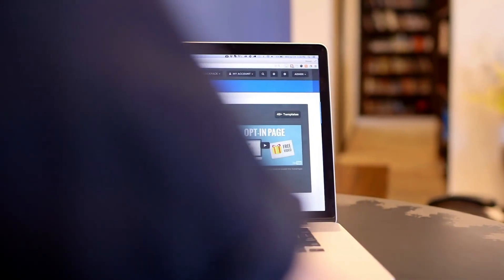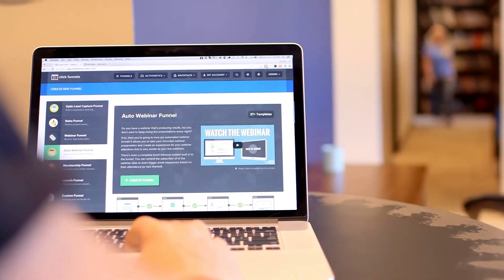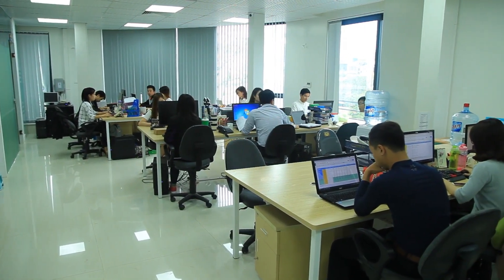Today we'll concentrate on the main three website builders for small organizations as we dive into the domain of web design. Finding the ideal website builder can make a significant difference for the strength and presence of your business, the organization you are working for, or a project you want to show to everybody.